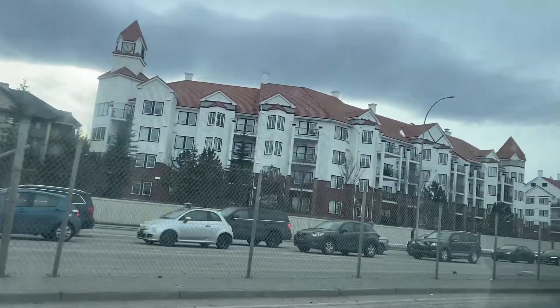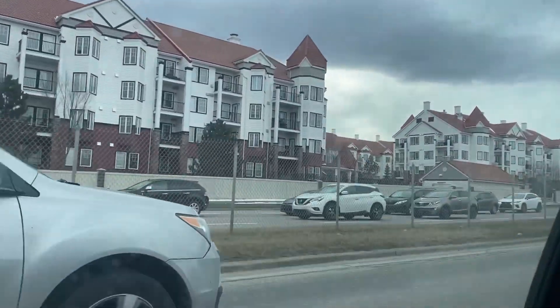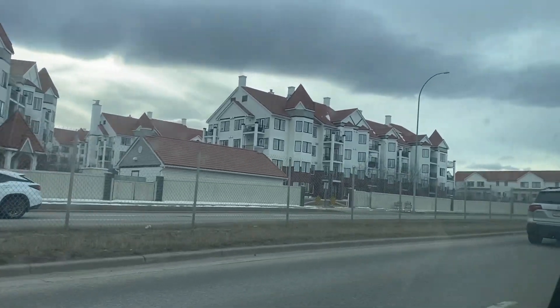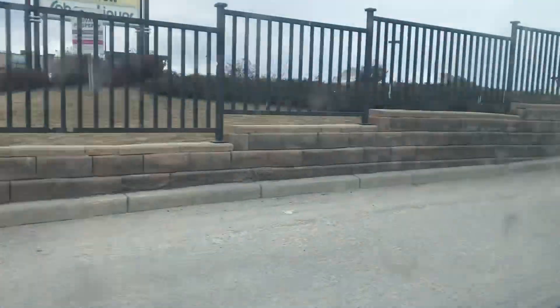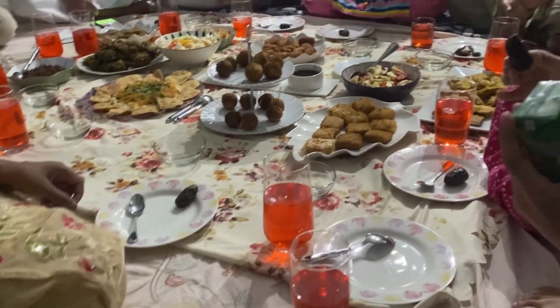We went out because today we had an invitation — we are going to Bhabhi's place for a dawat. Bhabhi has invited us today and many friends will come, so we will all get to meet each other. And we were there because the time of the meal was over — see how good it was.